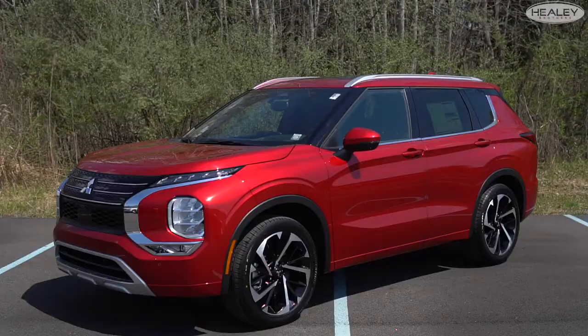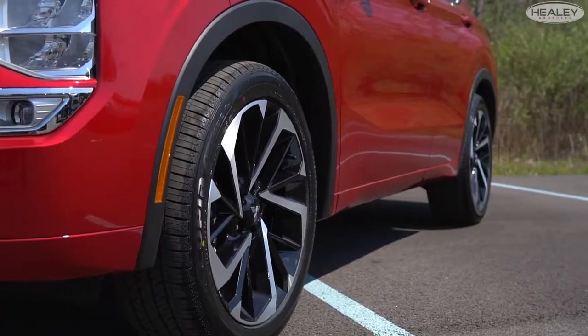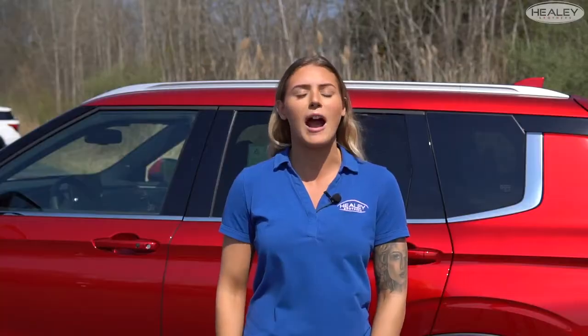This redesign is from the inside out. The impressive presence of the 2022 Outlander's exterior has been completely reimagined for a wider, muscular stance. The sculpted sides and distinctive front face make for a powerful new identity.